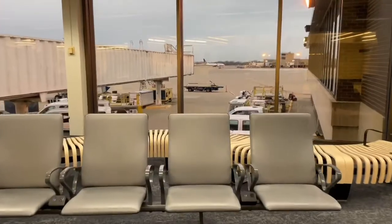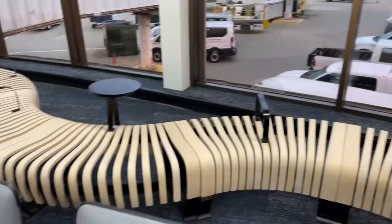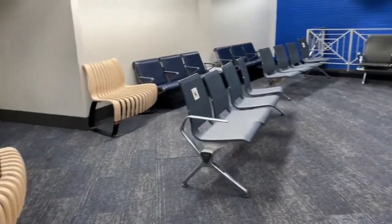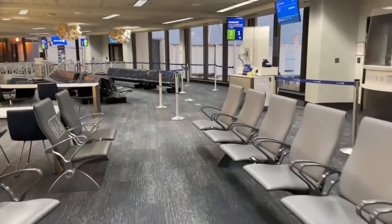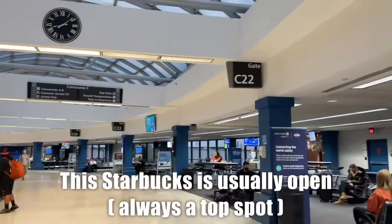Whenever I come here it's always empty because I don't think people know that this is back here unless you have a flight. This is down at gates C17, and there are these cool art installations up year-round. This Starbucks is like always open — it's located next to C22.